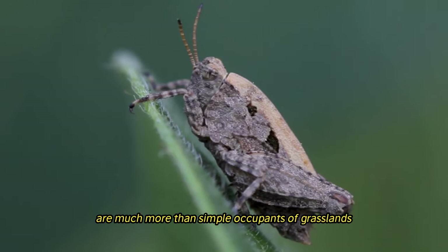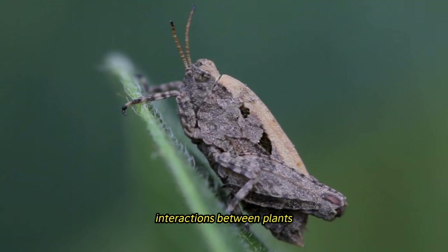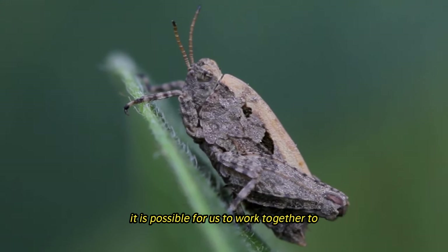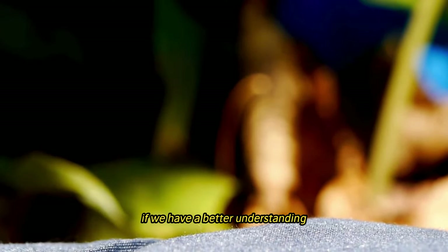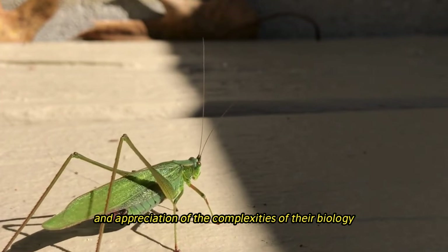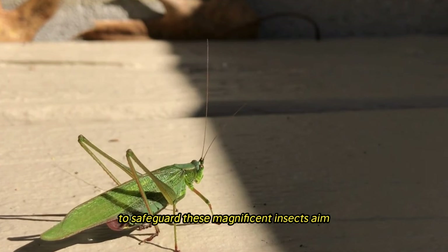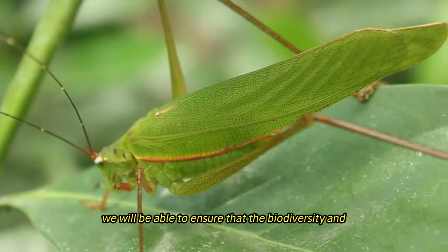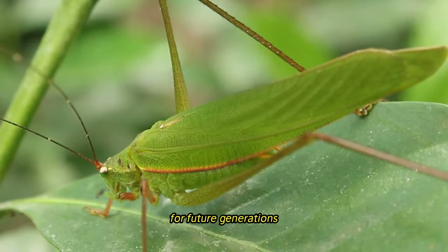In conclusion, grasshoppers are much more than simple occupants of grasslands. They are key components of these ecosystems, playing crucial roles in the cycling of nutrients, interactions between plants and pollinators, and food webs. By working together to safeguard these magnificent insects and implementing sustainable land management methods, we can ensure that the biodiversity and ecological integrity of our world will be preserved for future generations.